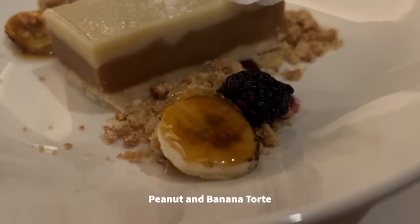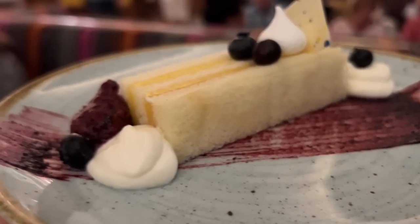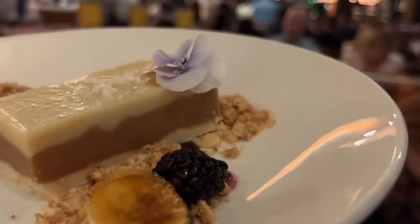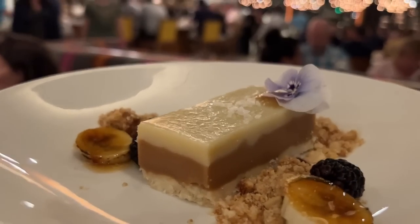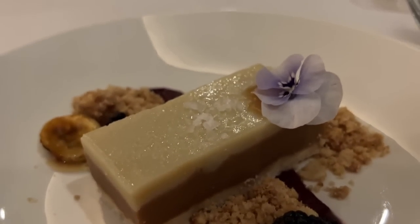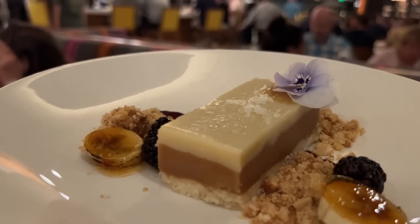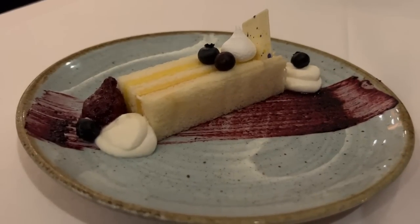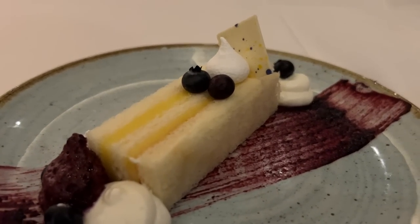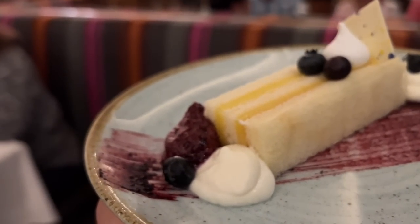For dessert, we had the peanut and banana torte made with shortbread, peanut ganache, miso caramel, nut crumble, and caramelized bananas, and a Meyer lemon chiffon cake with chevre whip, meringue, blueberry foam, and blueberry gel. The peanut and banana torte carried over from the 50th anniversary menu and is one of our favorite plant-based desserts on property — the sweet-savory combination, soft ganache against nutty crumbles, and caramelized bananas made each bite very interesting, like a fancy candy bar. The lemon cake, while high quality, tastes like really good wedding cake without standout flavor profiles. If you want something unique, go for the peanut and banana torte.